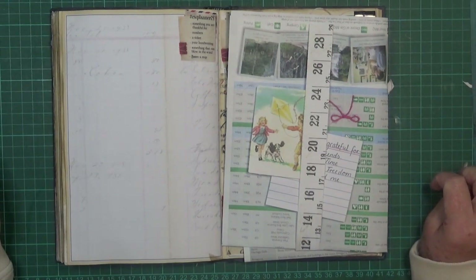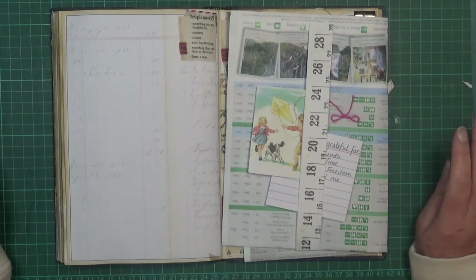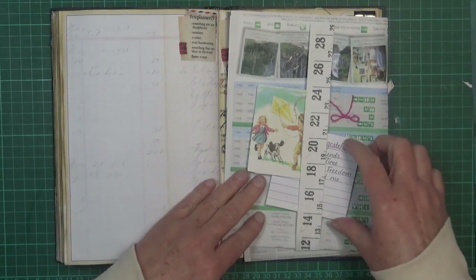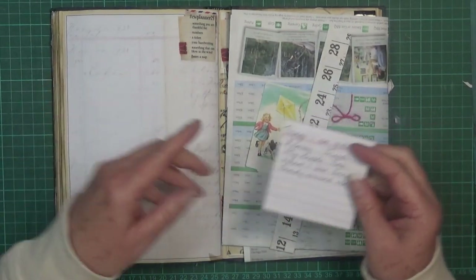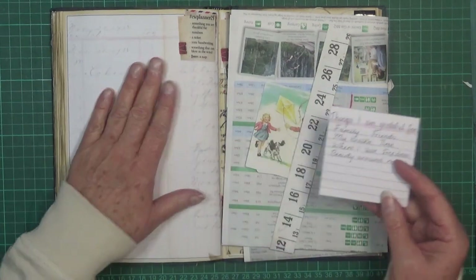I'm about to do the Marguerite Miller CW planner number 24. The prompt for this one is something you're grateful for. I found this a little difficult because although there are obviously things I'm grateful for, it was hard finding an image to go with them. So I ended up combining it with another prompt — your handwriting — and creating a little list of things I'm grateful for on a sticky note, which I'll stick down.